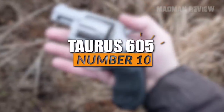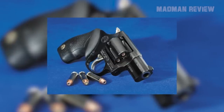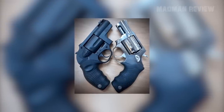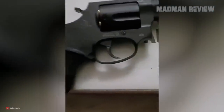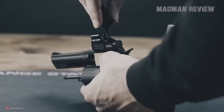The Taurus 605 comes chambered in .357 Magnum and gives you a ton of options. You can have it in matte black or stainless steel, with a 2-inch or 3-inch barrel, wooden or rubber grips, and an external hammer or a shrouded hammer. There's even an optics-ready variant available.